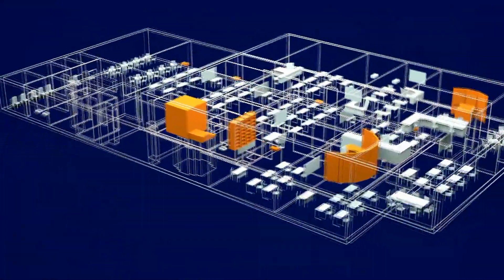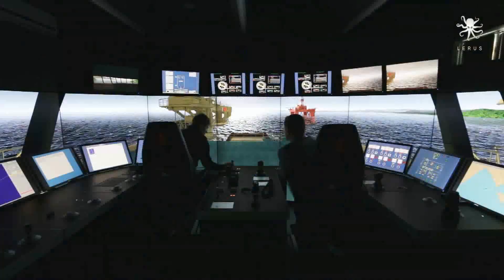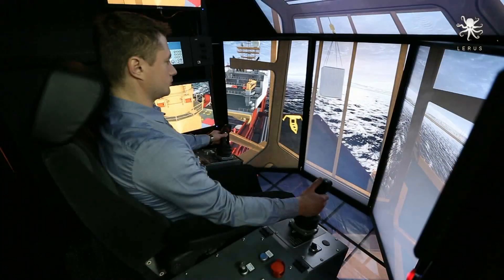The courses offer to all participants, as close as possible to reality, training practice in a safe and controlled environment by instructor.